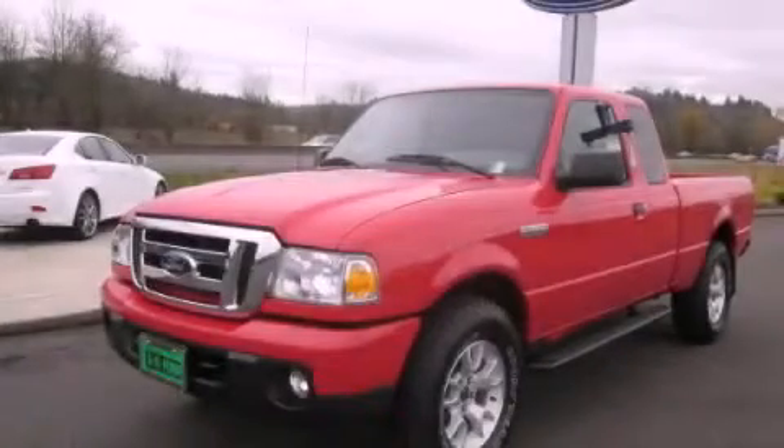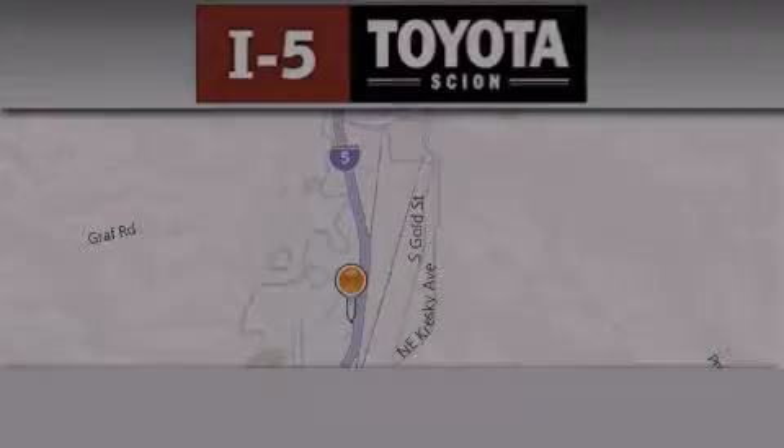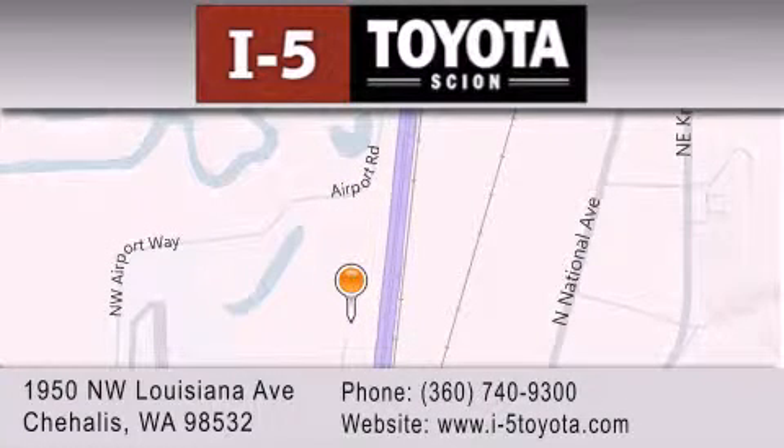Contact us today to arrange your test drive. I-5 Toyota is located at 1950 Northwest Louisiana Avenue in Sure Hales. Our goal is to exceed all of your expectations to ensure that you'll return for future visits.